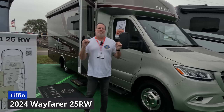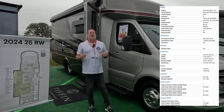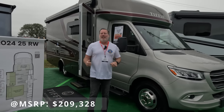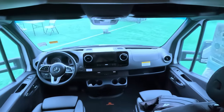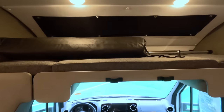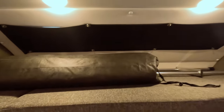This is the 2024 Tiffin Wayfarer 25RW — technically a C. It's got a Murphy bed, a huge shower, and very comfy recliners. Inside, it's got the Mercedes Benz Sprinter chassis, which we like. It's got a small bed up top — absolutely minuscule, but it does have a window, which we like.